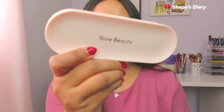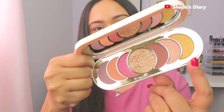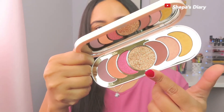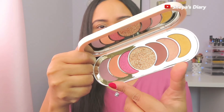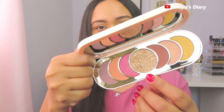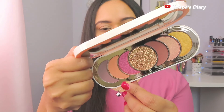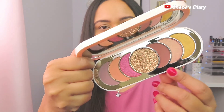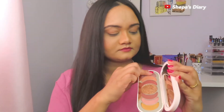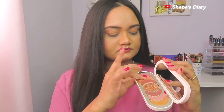Every shade's name is on the back of the palette, so you don't see the shade names inside — it's kind of a little bit confusing as to which shade is called what. Unless you're making YouTube videos, it doesn't really matter very much. The palette has matte and shimmer shades, but some of the matte shades are really hard to work with, which you'll notice when I use the palette.